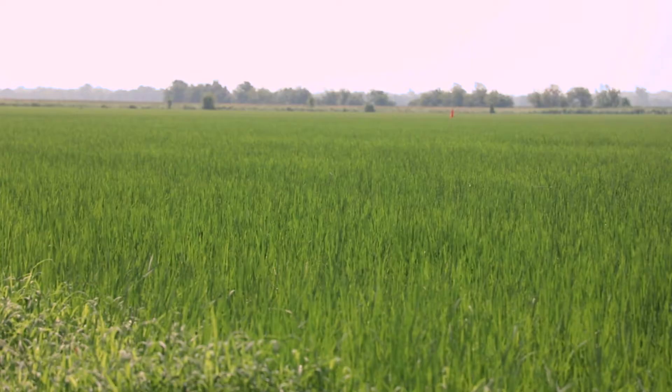I also have with me today Chase Floyd. He's working on a lot of this billbug research — looking at how they move in and out of the field, time of year they come in, when they start feeding, and those sorts of things. We're going to go through how to scout for them and those sorts of things.